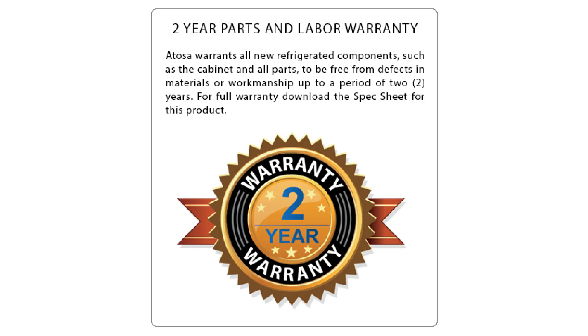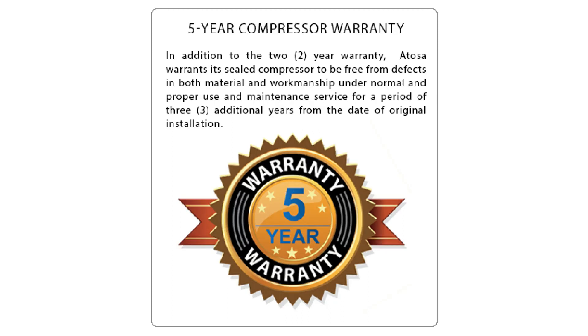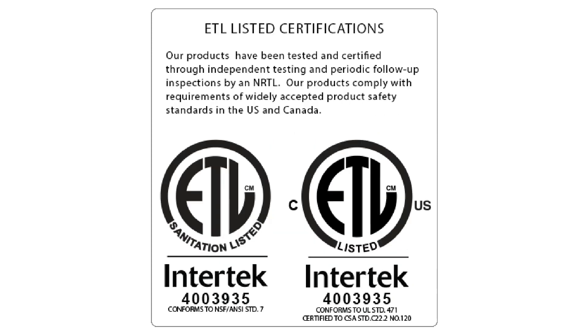The Atosa refrigerator has a 2-year parts and labor warranty and can be upgraded to a 3-, 4-, or 5-year parts and labor warranty at purchase. The compressor comes with a 5-year warranty. Atosa refrigeration is ETL listed, tested, and certified, and the unit complies with all U.S. standards.